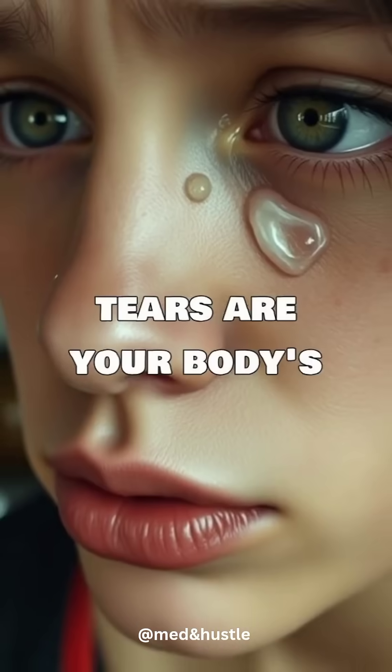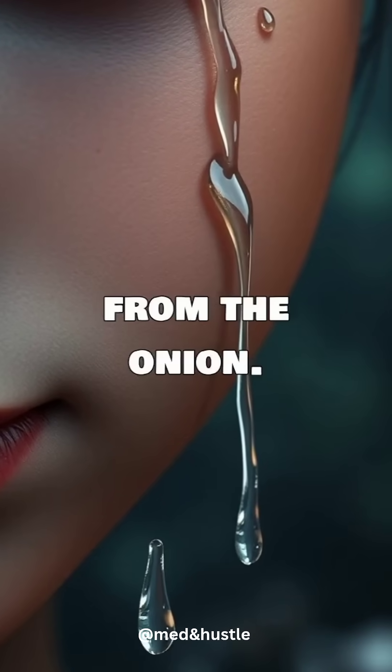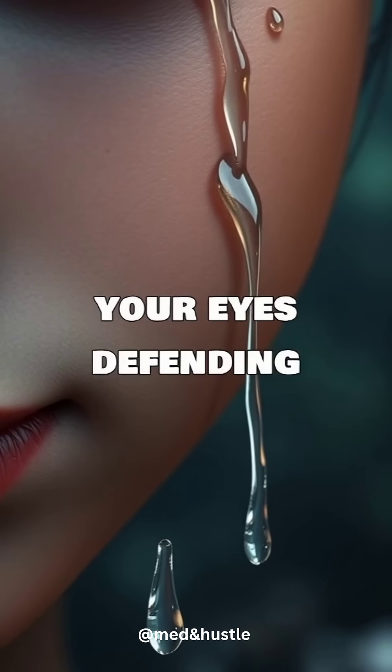So those tears are your body's automatic response, trying to flush out the chemical attacker from the onion. It's your eyes defending themselves.